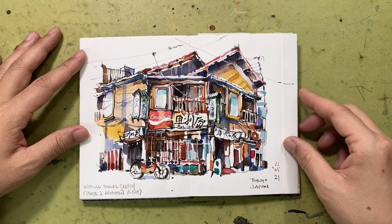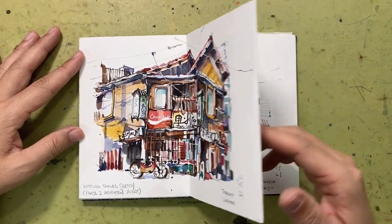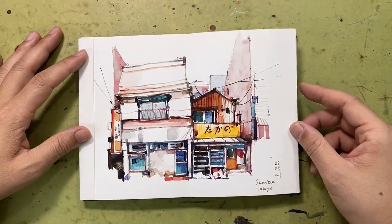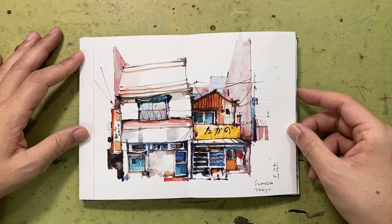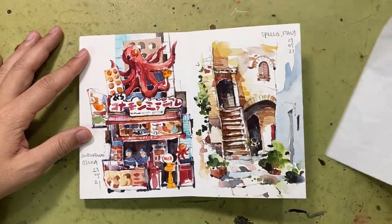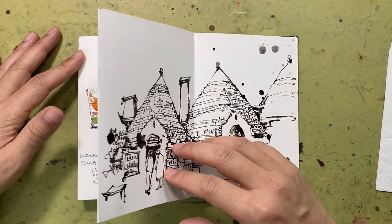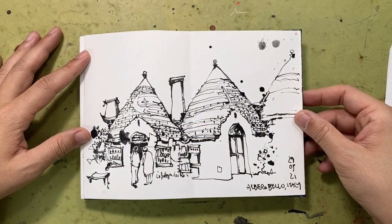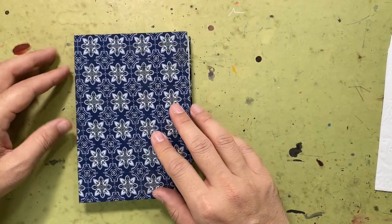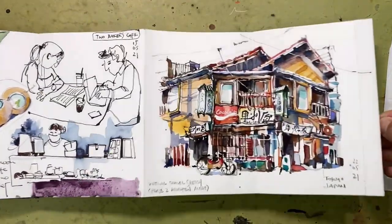In April we had another round of heightened alerts, so we had to stay home most of the time because of restrictions. We were traveling to Japan virtually on our weekends, and we did this mostly over Zoom with a few urban sketcher friends. I really look forward to our weekend Zoom virtual travel sessions together. This is the accordion sketchbook made by Lynette.